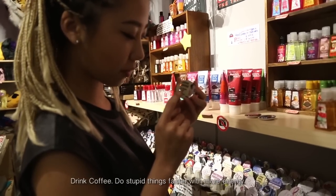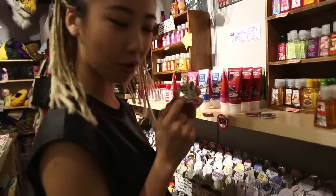Drink coffee! Do stupid things faster with more energy. Now you know why I always drink coffee, right?